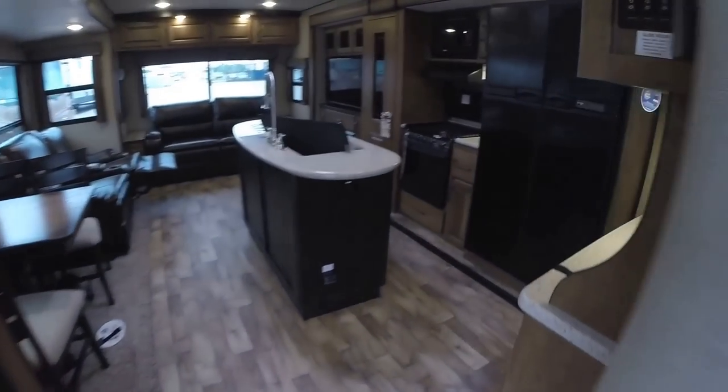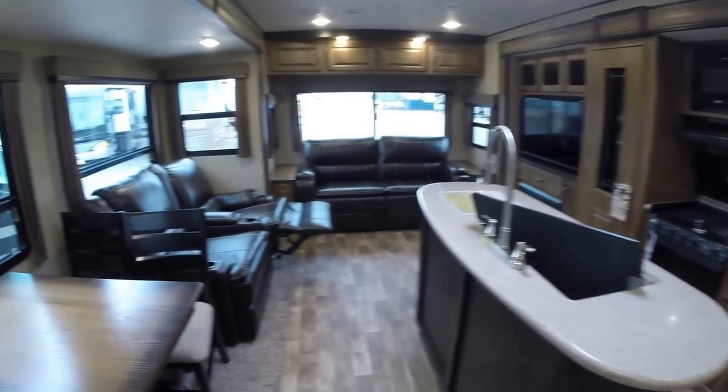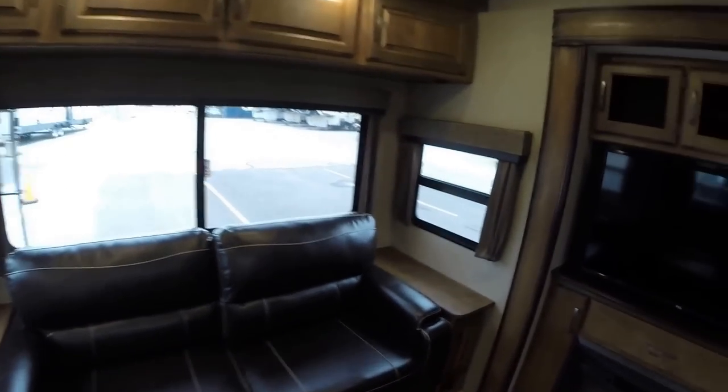We'll get you one more shot of this living room — there's the big fridge. My name is Andy Johnson, I'm at Bullion RV in beautiful Duluth, Minnesota. If you're interested in this 2017 Reflection 315 RST, just call or text me at 218-391-ANDY. Thanks for watching this video, hope it was helpful, and as always, keep on traveling.